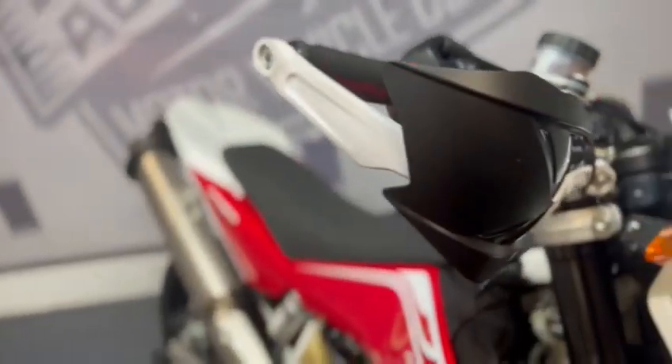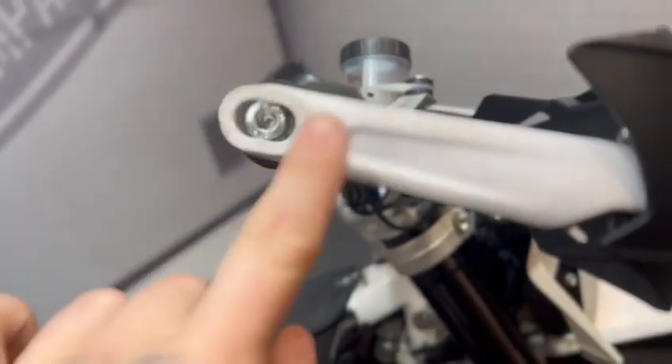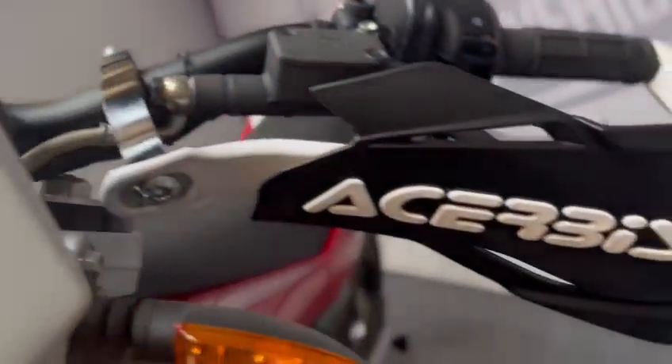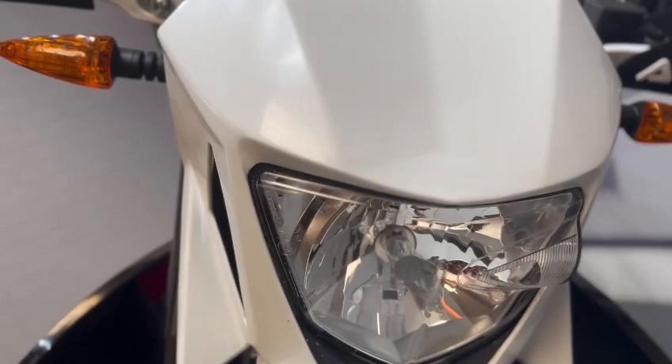We start off with the hand guards — they are in nice condition. Ever so slightly a rub on the end there. The front is nice. Same on this one; tiny tiny little bit of rub in there, nothing out of the ordinary. The bike is all in nice condition.